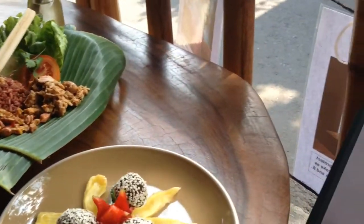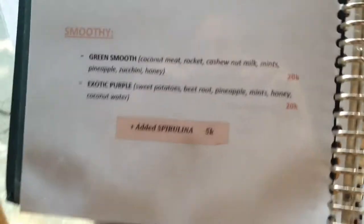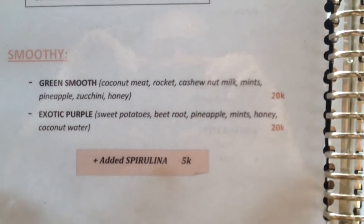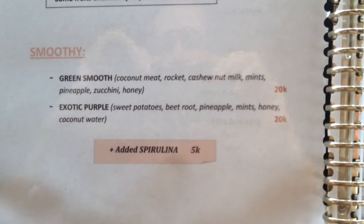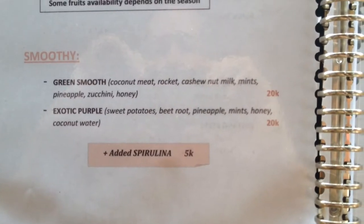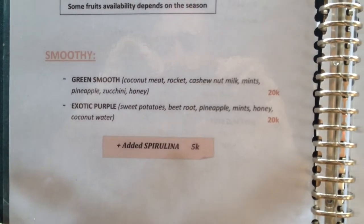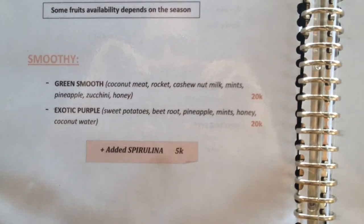I'll just show you what's in the green smoothie — here's the menu. You've got coconut meat, rocket, cashew nut, mince, pineapple, zucchini and honey. There's also another health drink called Exotic Purple: sweet potatoes, beetroot, pineapple, mince and honey.